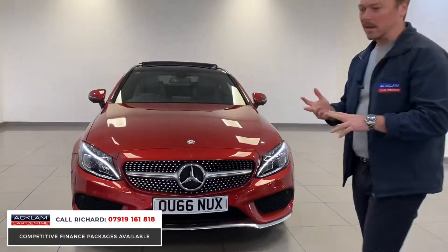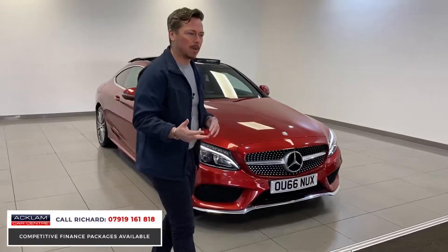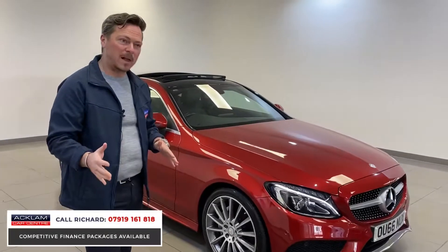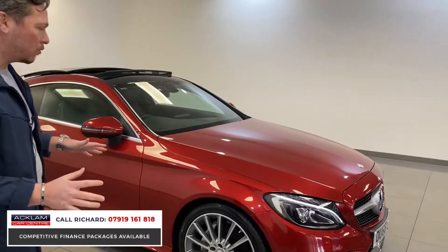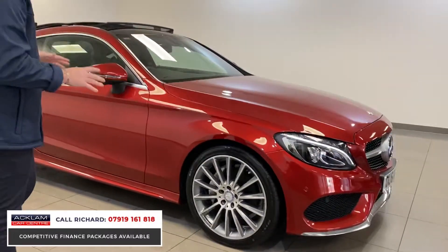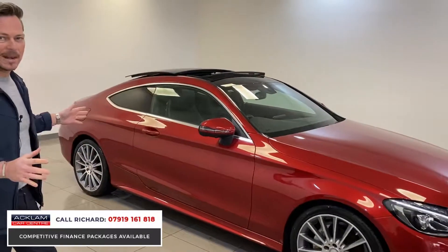It's got full leather, reverse camera, and not only that, it's got a 360 surround view camera. Six-speed manual gearbox. It's an unbelievable value car and it's beautiful all round. I love the colour — you'll see a lot of black and white ones, but this colour looks great on the car, especially with the coupe lines.